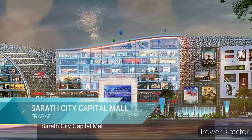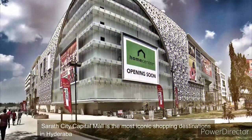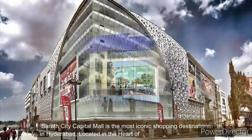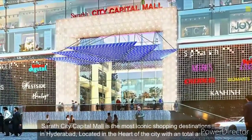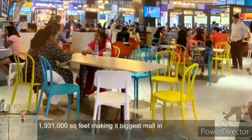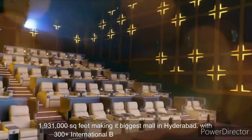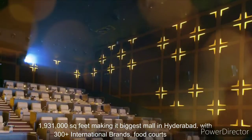Number 6. Sarath City Capital Mall is the most iconic shopping destination in Hyderabad. Located in the heart of the city with a total area of 1,931,000 square feet, making it the biggest mall in Hyderabad, with 300-plus international brands, food courts and more.